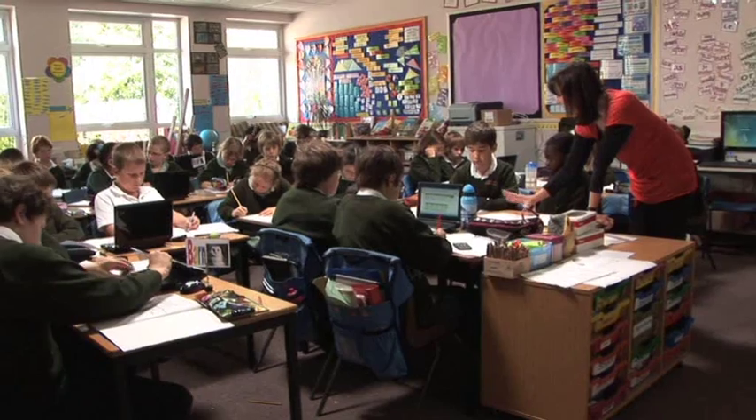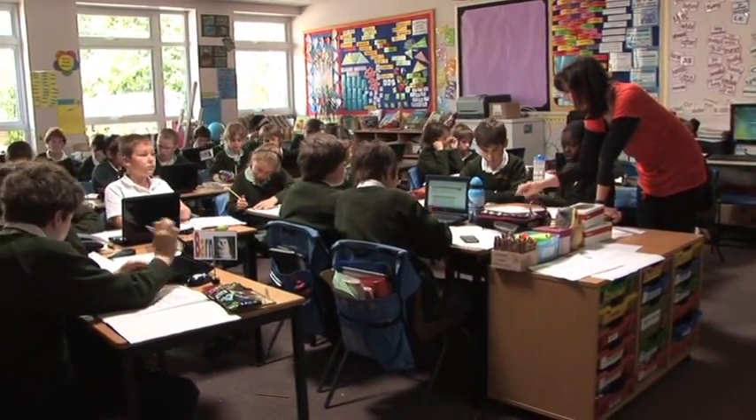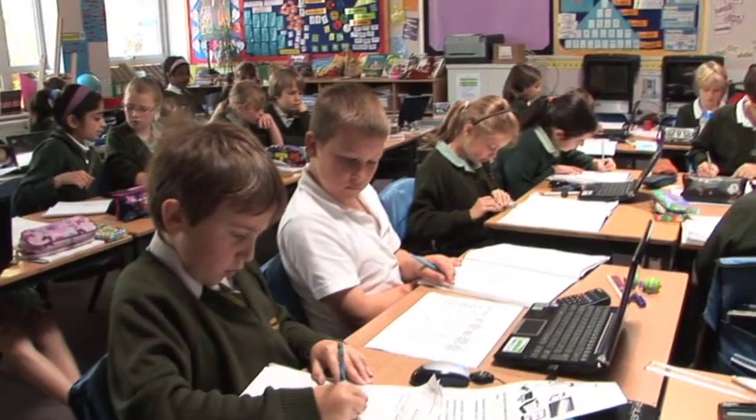As we move right up to the top of the school we're really then getting our children to analyse what we do in this school, the energy we use, how much CO2 it produces, and most importantly where they can start to influence change.